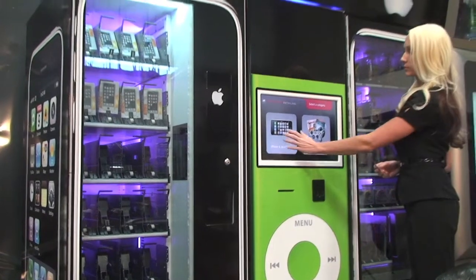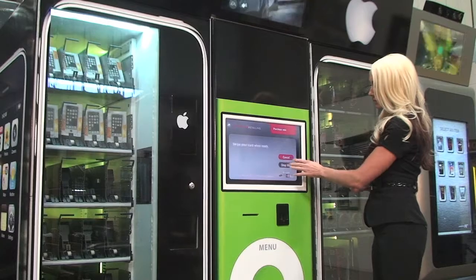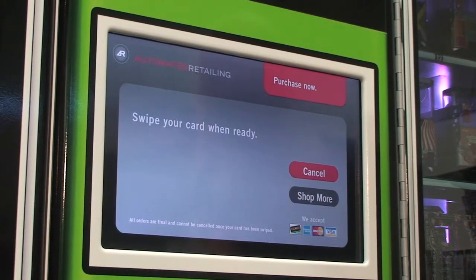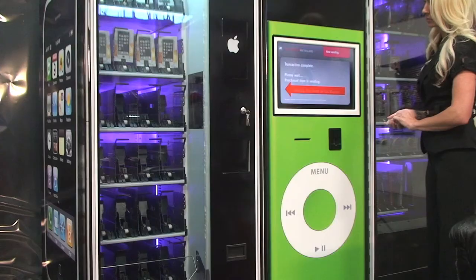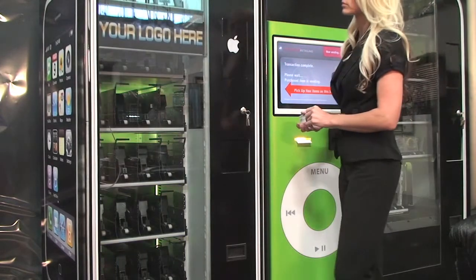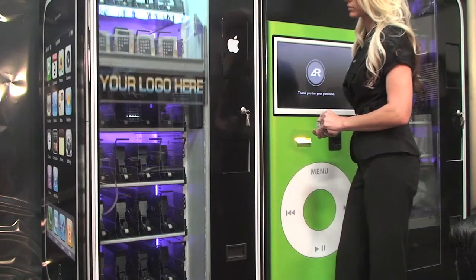Some people don't like dealing with sales guys too much. And not saying that this is what this environment is going to take away from, but it's just giving someone the option — or a retailer the option — to automate their product. Also, we as consumers mostly want things when we want them, how we want them, and we want it now.